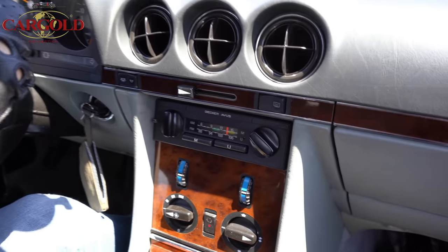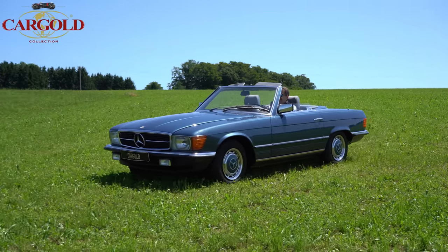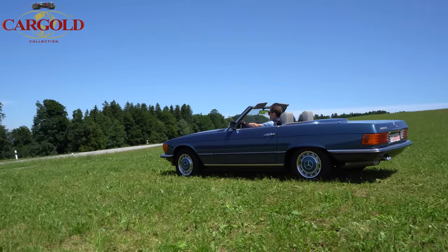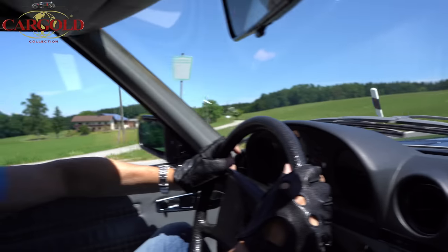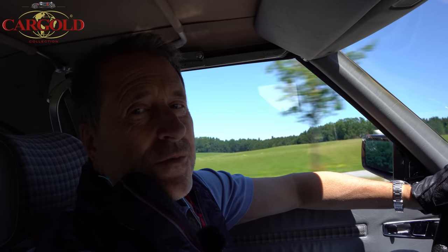But he did one thing right — he chose a really nice colour. I call it Nautic Blau Metallic, but it is probably a bit different. It is a metallic paint finish, which was quite expensive at the time. The car cost 54,000 DM new.